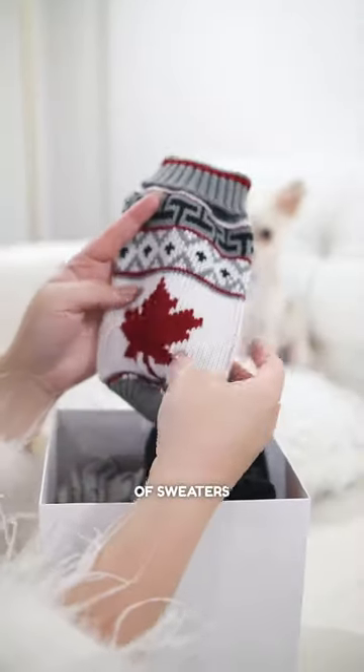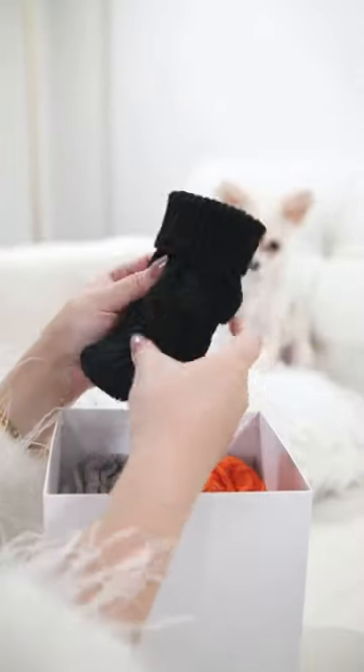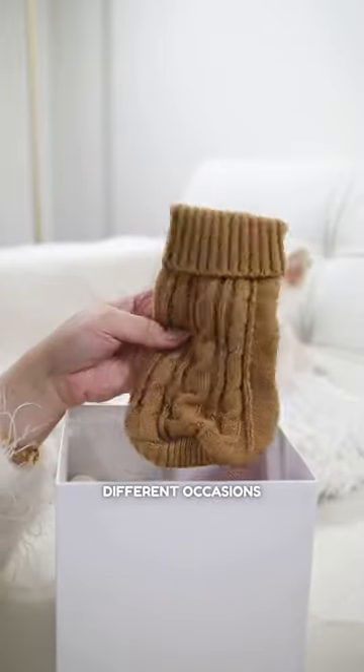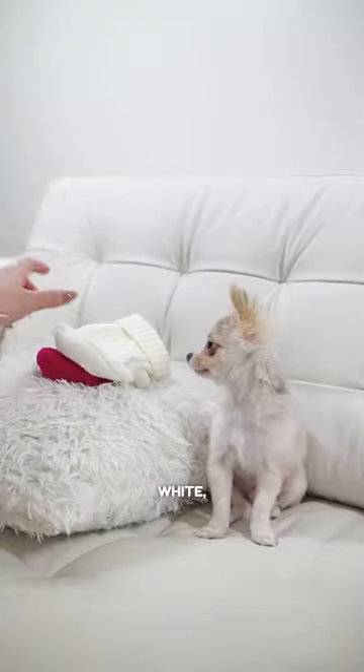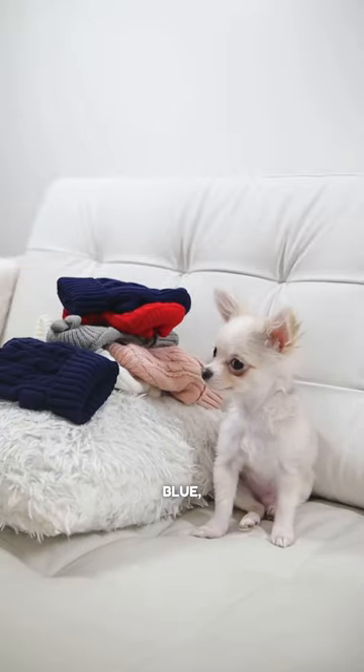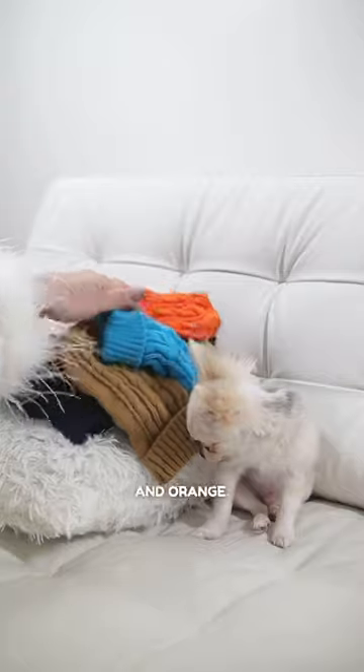And we have a whole bunch of sweaters for the fall and winter season. These small ones fit me perfectly, so mommy got all the colors available for different occasions. We've got fuchsia, white, baby pink, more white, gray, red, navy blue, another navy blue, black, tan, bright blue, and orange.